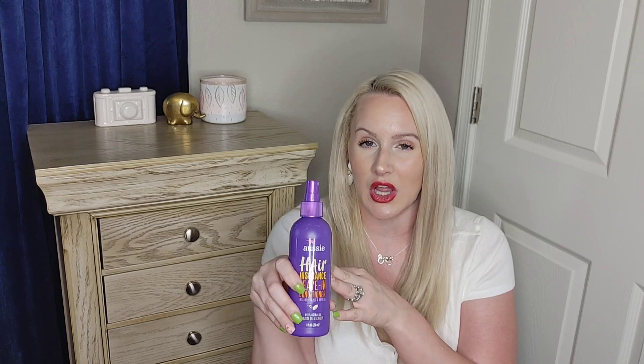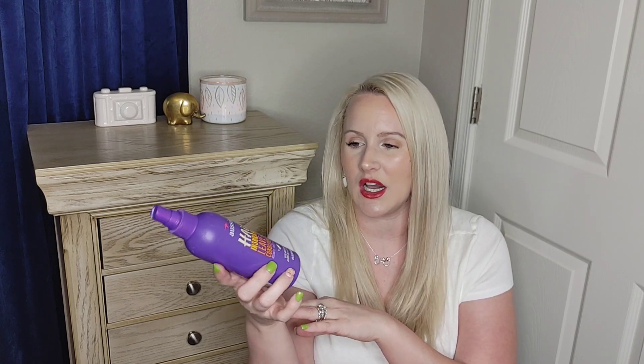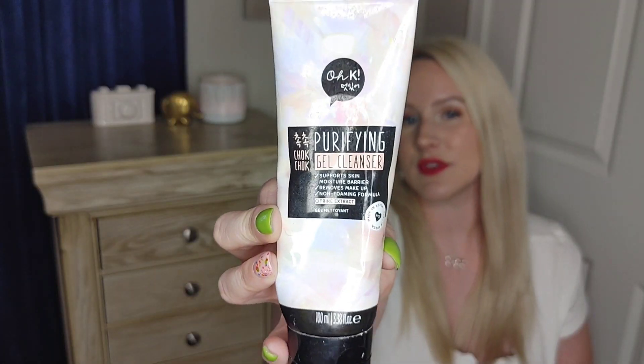Next is the Aussie Hair Insurance Leave-In Conditioner — it instantly tames and softens. This works really well on the kids. My daughter Emma has very thick hair that gets tangled very easily, so we like to use this in her hair. For my hair, since I have thinner hair, it weighs it down and can make it a little greasy, so I don't use it as much. If you guys have kids, this is a great detangler — very, very good.